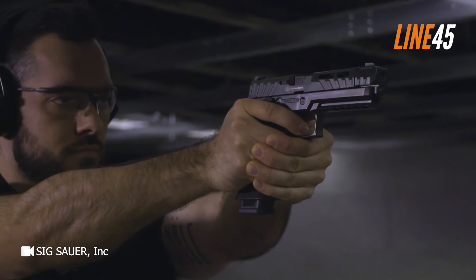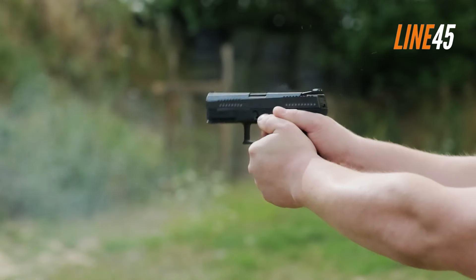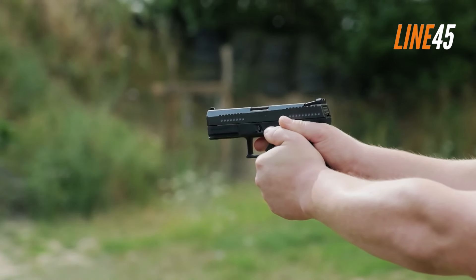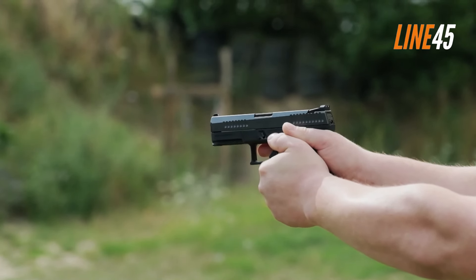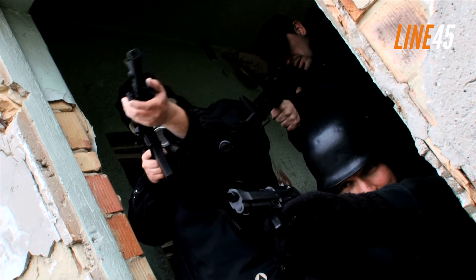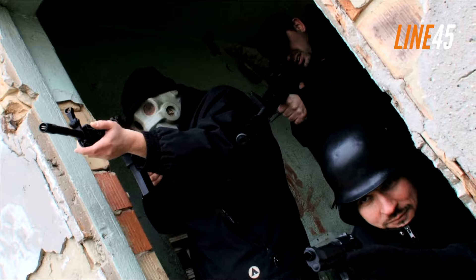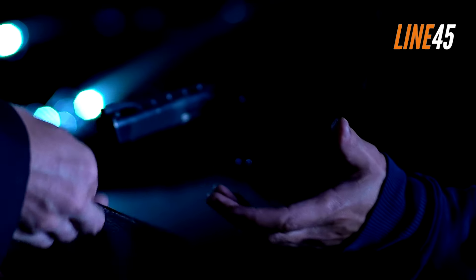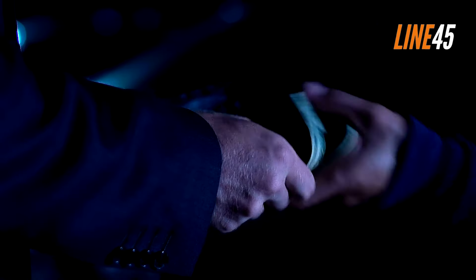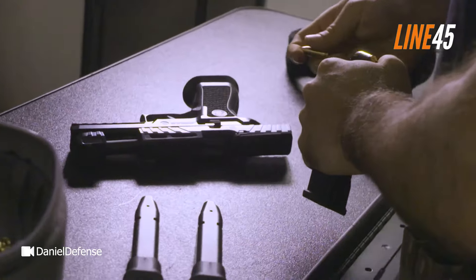But is that really the case? What happens if all the participants in a division are equally skilled? What would set the difference between actually winning and not bagging anything? Whether you like it or not, you also need an equally good gun — perhaps a hybrid, if possible. Hybrid guns are those that aren't stock but aren't race guns either. They are the middle child of simple factory guns and overly customized, extremely expensive pistols.